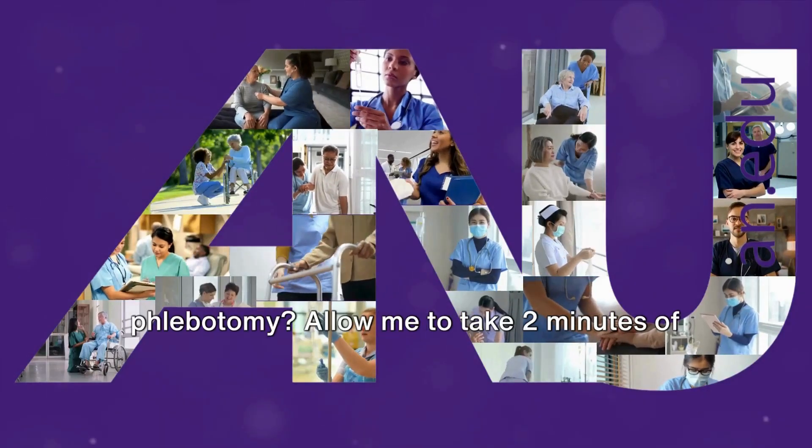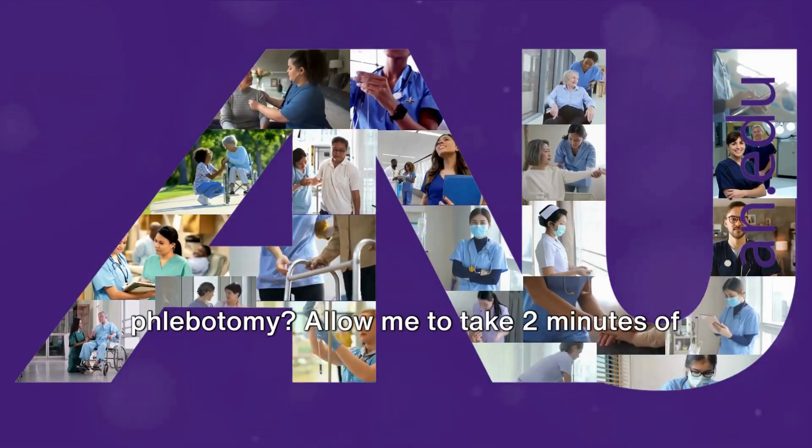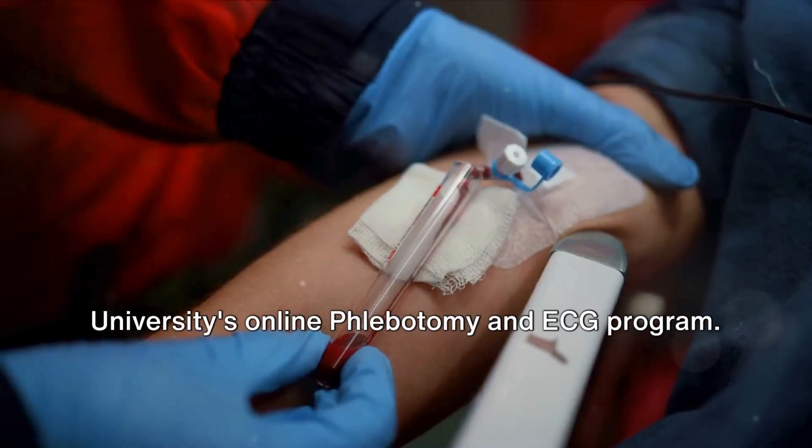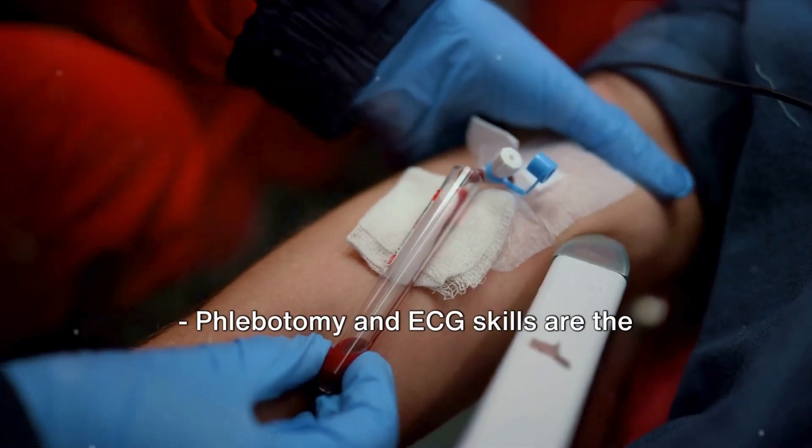Have you thought about a career change in phlebotomy? Allow me to take two minutes of your time to introduce American National University's online phlebotomy and ECG program.